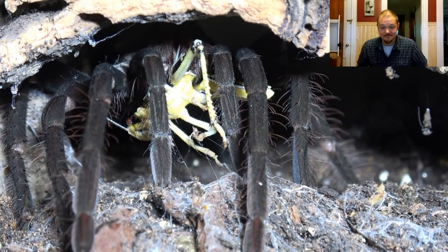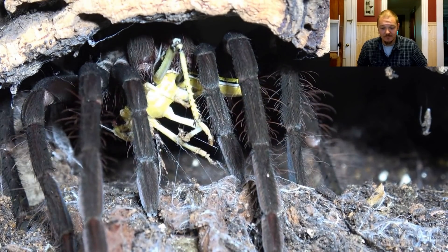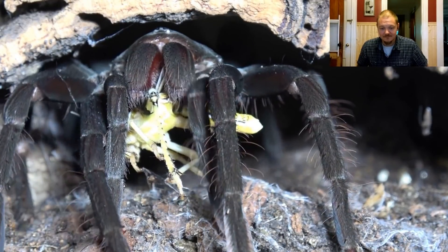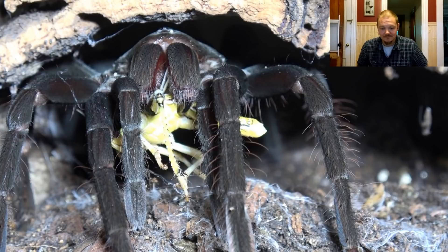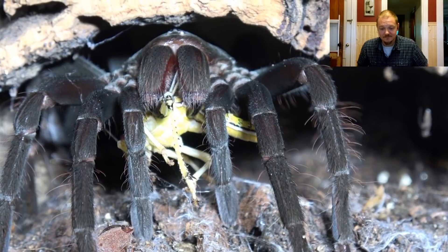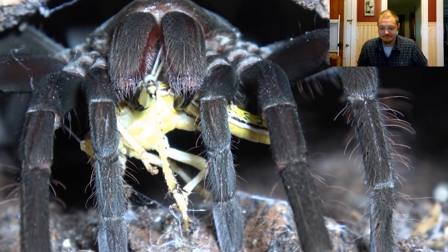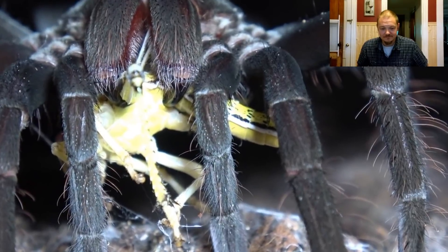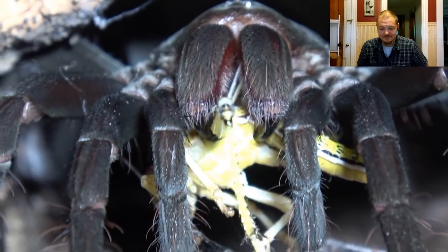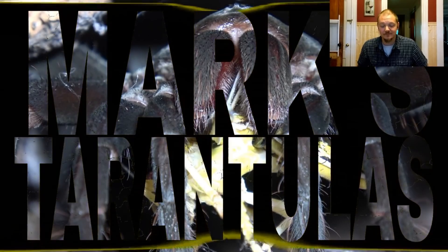Well done. Oh man, what a beauty. There she is. She is looking absolutely stunning. Absolutely gorgeous species. I hope you do get your one soon Tom. Arana Polito. Thank you.